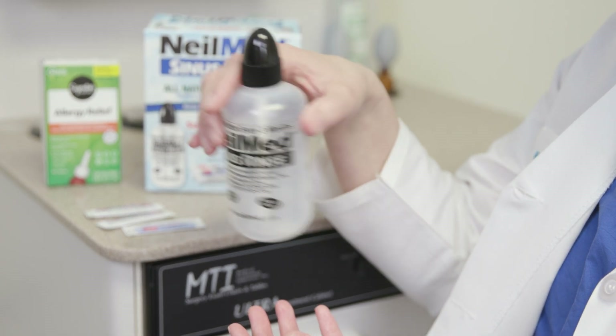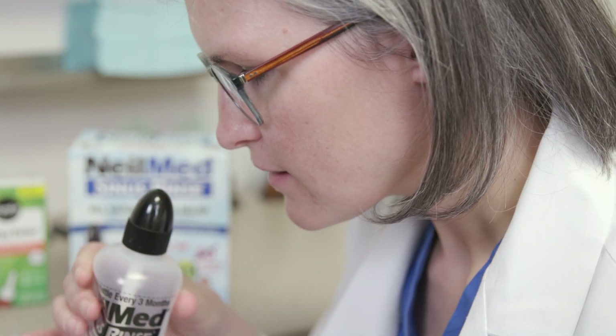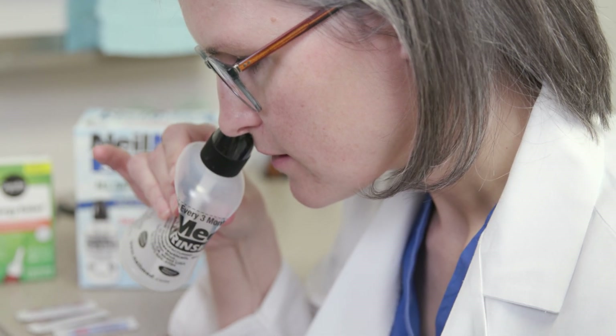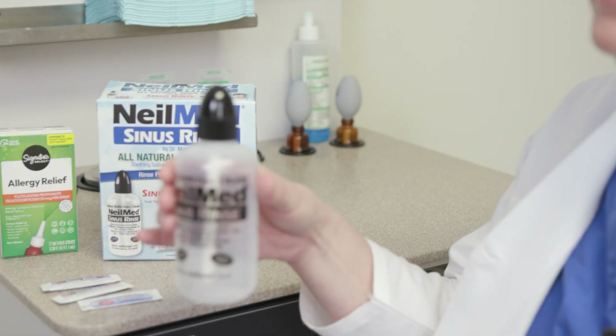Lean over a sink with your head in a sniffing position. Place the nozzle up to one nostril and squeeze gently. The solution will fill this side of your nose. Go back and forth between sides until the bottle is empty. Sometimes the solution will run out of the other side of the nose, or the same side, or your mouth — all of these are okay. The goal is to flush the nose, thin the mucus, and wet the lining of the nose. If you feel the solution getting into your ears, try to make a hard K sound while rinsing to close off the back of the mouth. Make sure to rinse your bottle and allow it to dry between uses and follow instructions on the packaging.